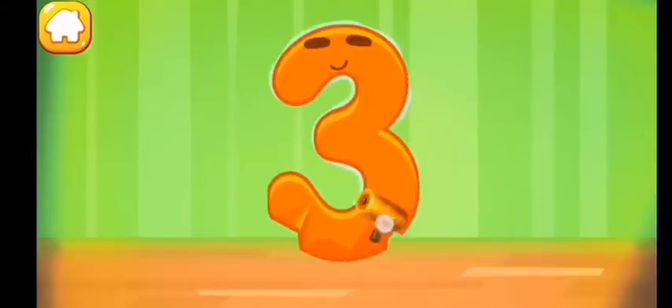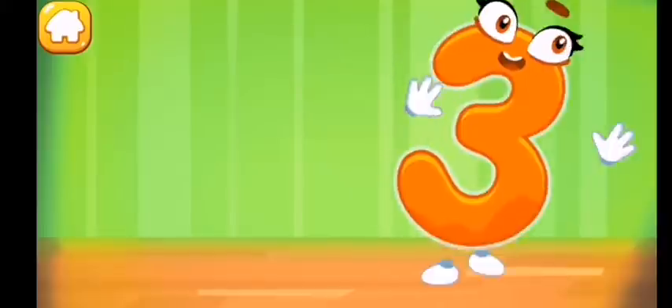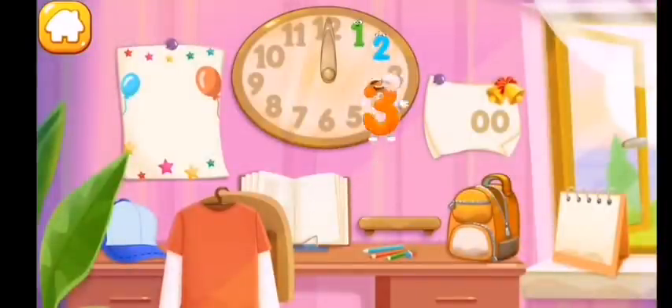Iron the number three like this. Put the number three in its place — great!